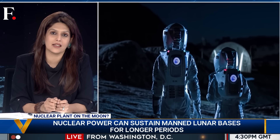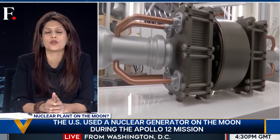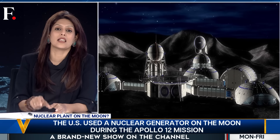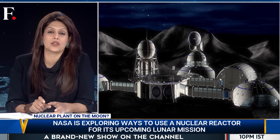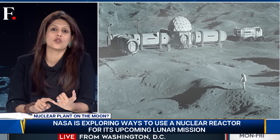And what's their power source? The same as Russia's — a nuclear reactor. In 2022, NASA gave three contracts to private companies, asking them to design lunar reactors. Last month, the first phase of that plan was wrapped up.